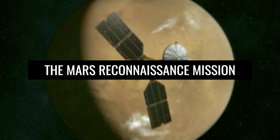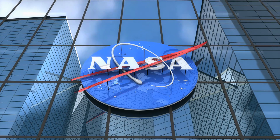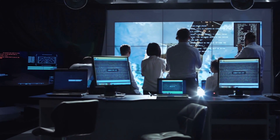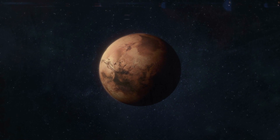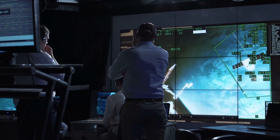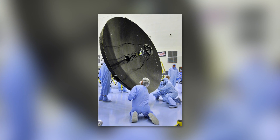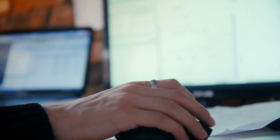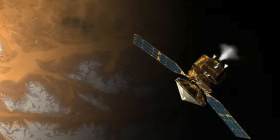The Mars Reconnaissance Orbiter, abbreviated MRO, is the 27th probe humans have sent to Mars. MRO is a NASA project, and data from it is available to participating scientists from around the world. It was launched on August 12, 2005, at the tip of an Atlas V rocket from Cape Canaveral, Florida. Mars was very close to the Earth at the time, so MRO successfully entered Mars' orbit just a few months later, on March 10, 2006. Since then, MRO has been continuously transmitting data to Earth. MRO's main mission was completed in 2010, but NASA is currently continuing to operate the spacecraft as long as it continues to function and provide profitable data.